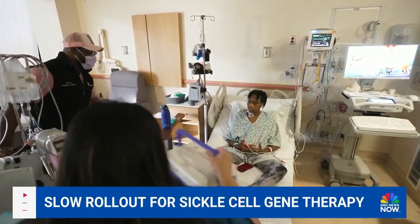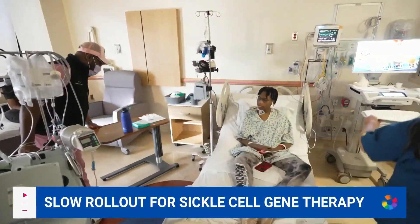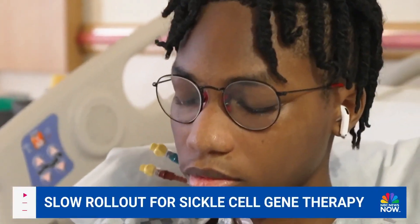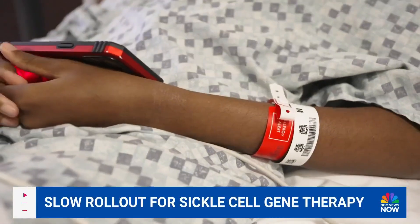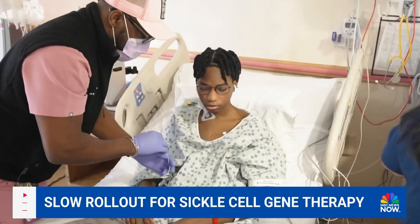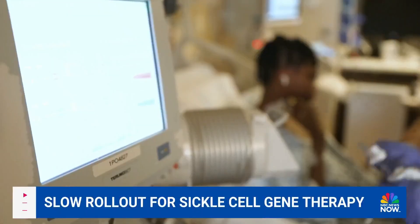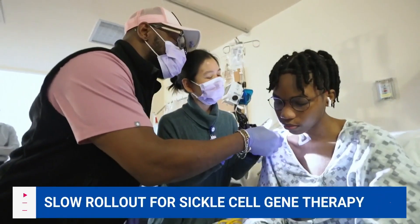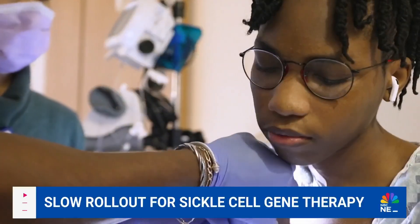Some patients call what's about to begin in this Washington, D.C. hospital room a modern miracle. 19-year-old Weta Manila is about to have millions of his bone marrow stem cells removed from his blood in the first major step of the new gene therapy treatment for sickle cell disease.